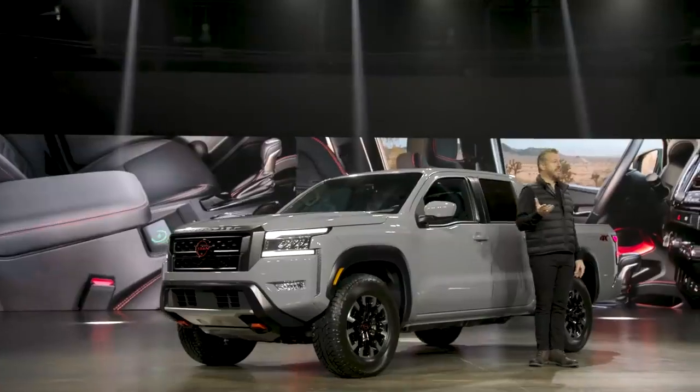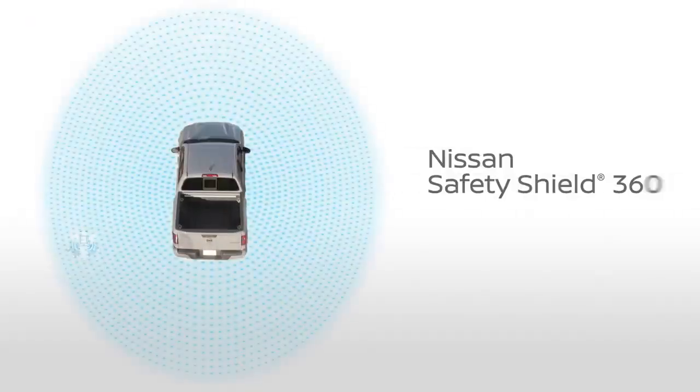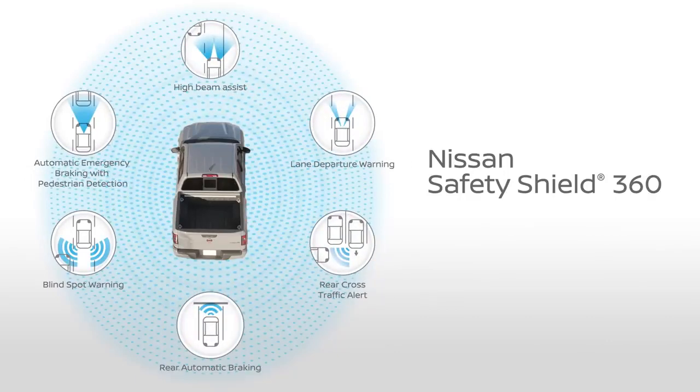Occupant safety is another key element of the new 2022 Frontier, with Nissan Safety Shield 360 including class-exclusive rear automatic braking available on all grade levels. Frontier also features eight total airbags.